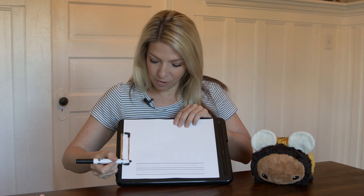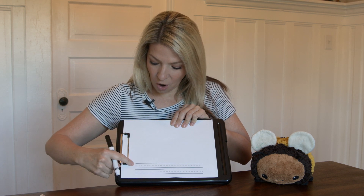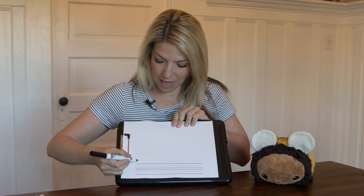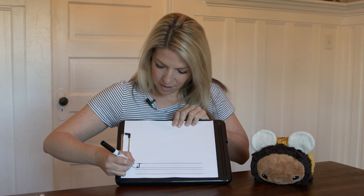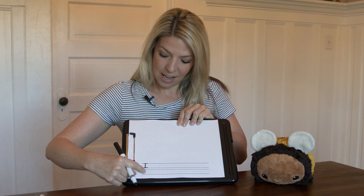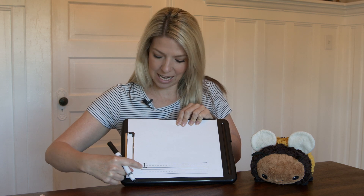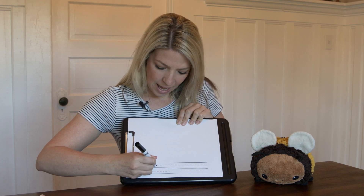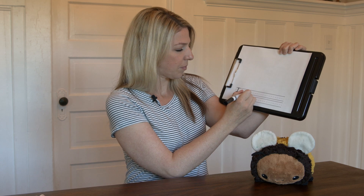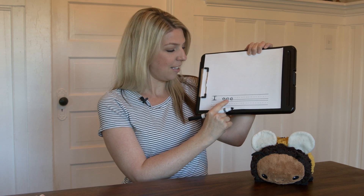First things first, you can write your name on your paper. Then we're going to start all the way at the bottom where our sentence will be. I'm going to write a capital I — straight line down. There's my capital I. The next word will be 'see,' our sight word, S-E-E. I'm going to do a finger space between our two words. S-E-E. I see.